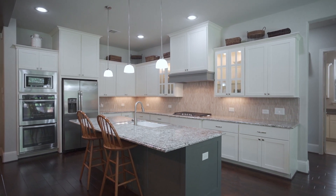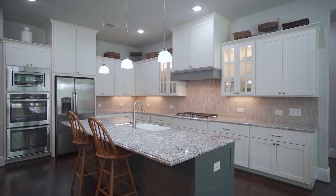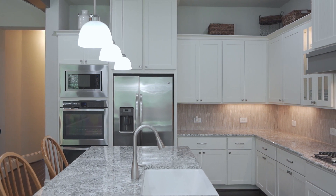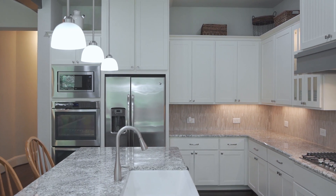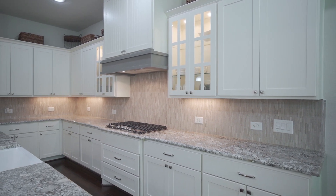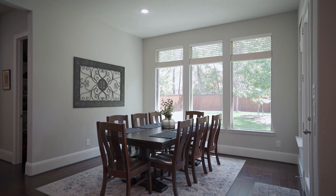The sleek island kitchen with glass front cabinetry, stainless steel appliances, double oven, farm sink, five burner gas cooktop, large walk-in pantry, and countertop seating flows into the sunny breakfast nook with wall of windows.